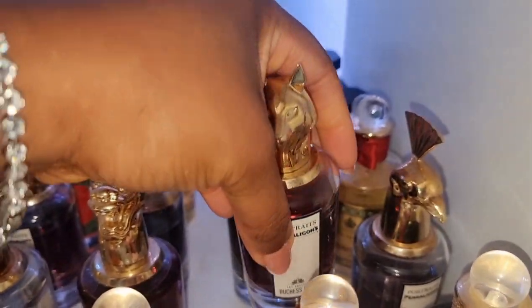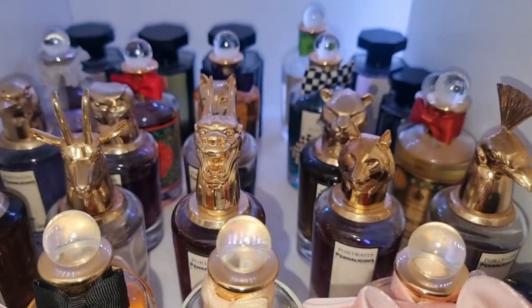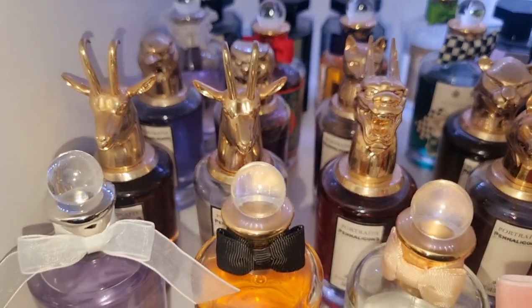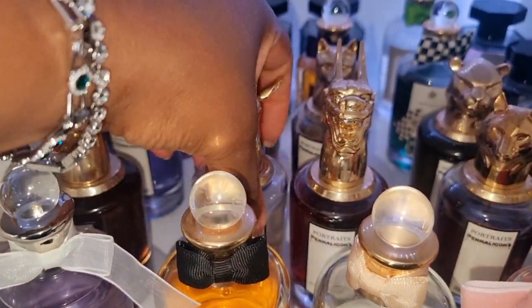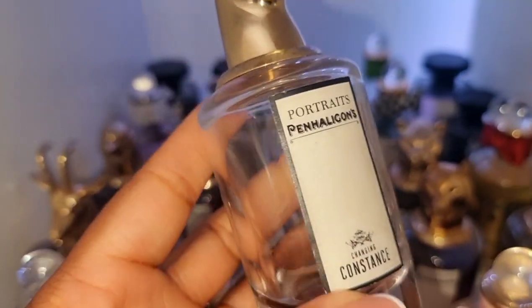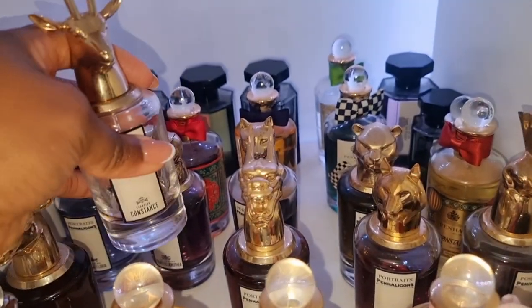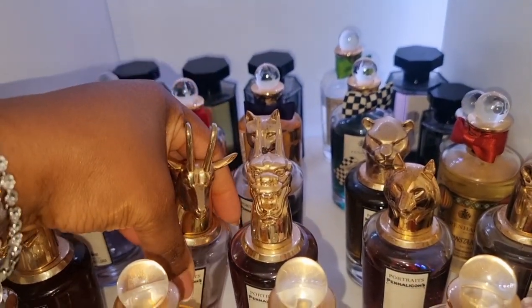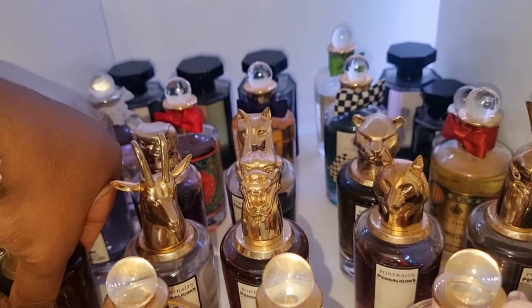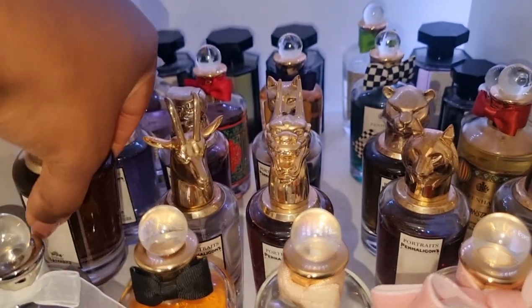I'm just going to pick on a few perfumes from each row and suggest the best ones that I love. You guys know how much I love Constance — Changing Constance. This is salted caramel, pimento, cardamom. A very, very sexy and beautiful scent. I always reach for that during the autumn and winter. I've got my backup bottle here that I've not started wearing just yet, but I love it so much.